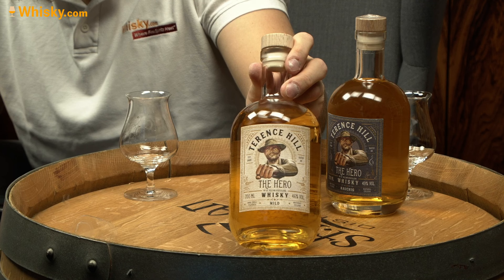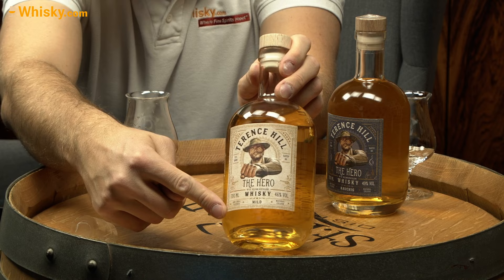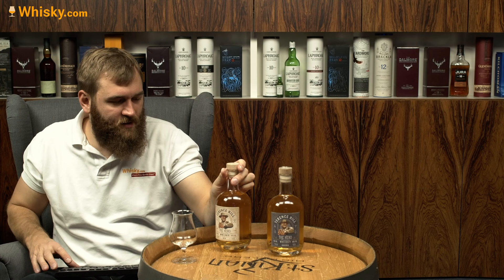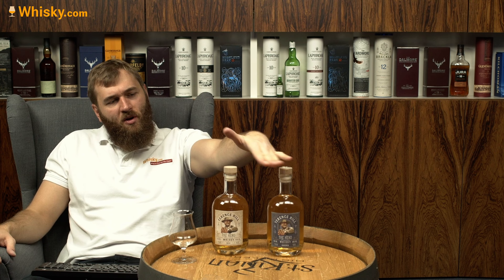It's from the German distillery St. Kilian, 46% ABV, and at the bottom you see natural color, unchilled filtered — or the other way around. It's kind of the follower of the Bud Spencer whiskey. We have two versions: the smoky one and the mild one. Today I'm going to taste the mild one, 46% ABV.